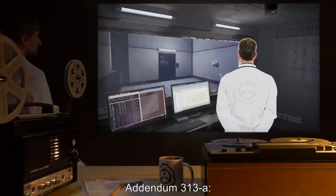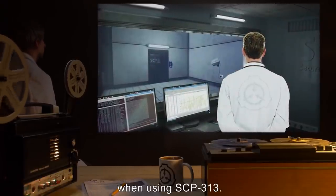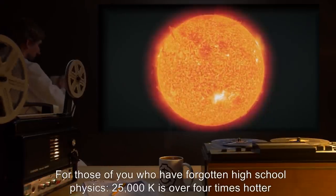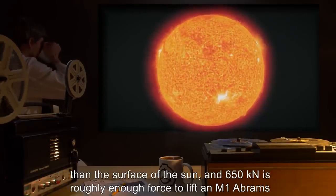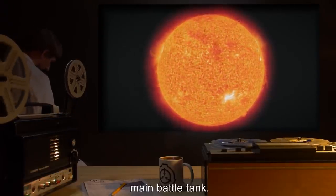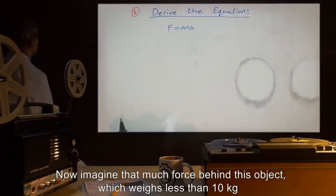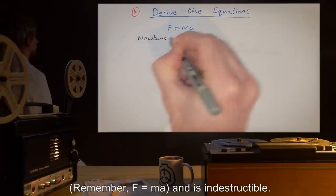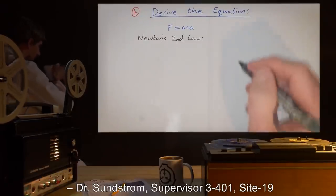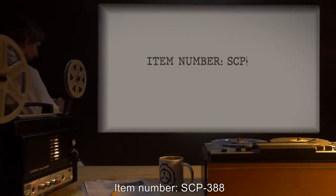Addendum 313A: Some of the lower-level personnel have been pestering me about our safety procedures when using SCP-313. For those of you who have forgotten high school physics: 25,000 Kelvin is over four times hotter than the surface of the sun, and 650 kilonewtons is roughly enough force to lift an M1 Abrams main battle tank. Now imagine that much force behind this object, which weighs less than 10 kilograms. Remember: F = ma. And it is indestructible. — Dr. Sunstrom, Supervisor 3401, Site 19.